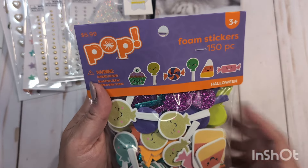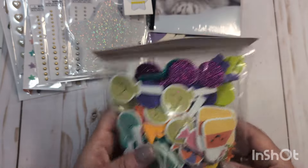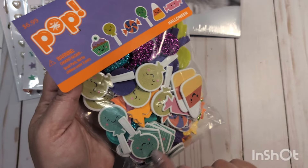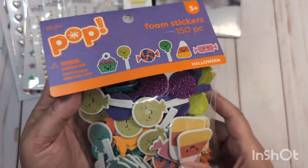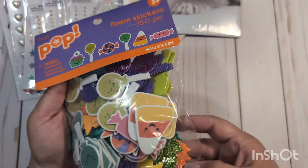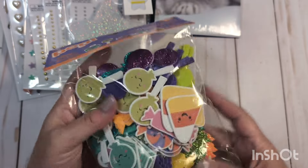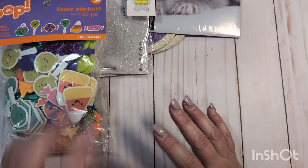All the Halloween stuff in the front of the store was 50% off. I picked up a pack of these pop foam stickers — 150 pieces for $6.99, 50% off, so about $3.50. Some of them are glittered. I thought these would look really cute with Hey Pumpkin, because Hey Pumpkin has this turquoise-y color, candy corn, and little green and aqua colored lollipops. There are glittered pieces too — little sweet treats and things. I thought these would be really fun to add to some of my projects.